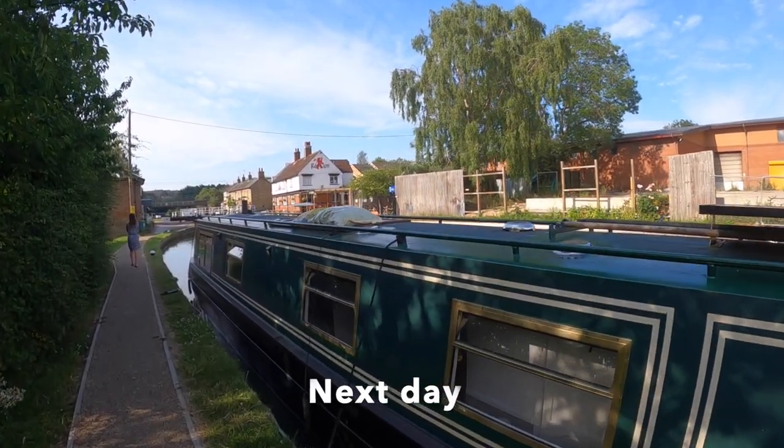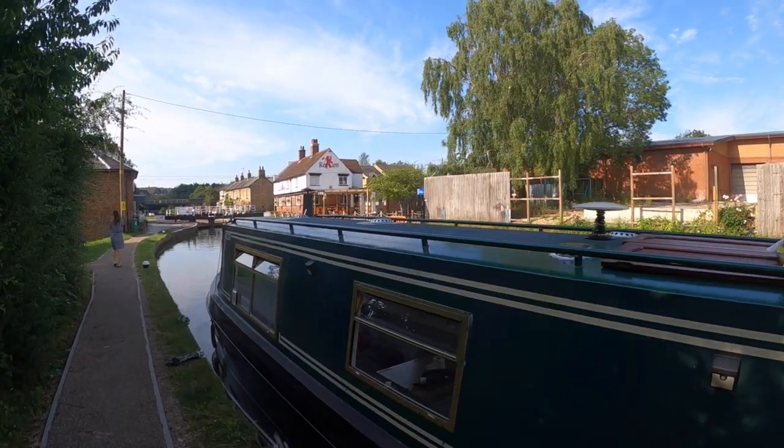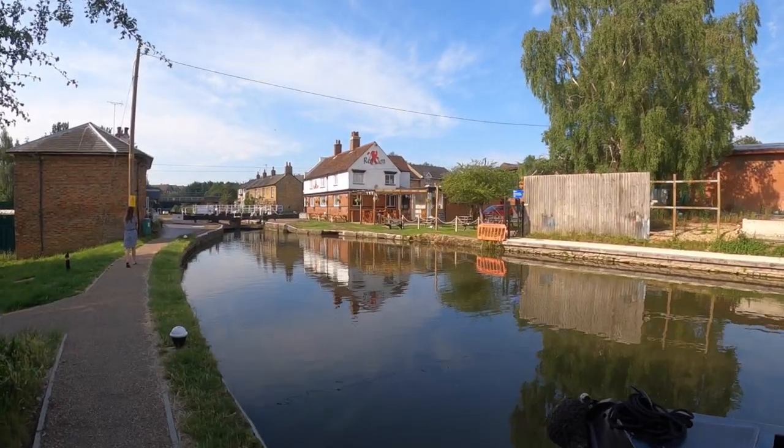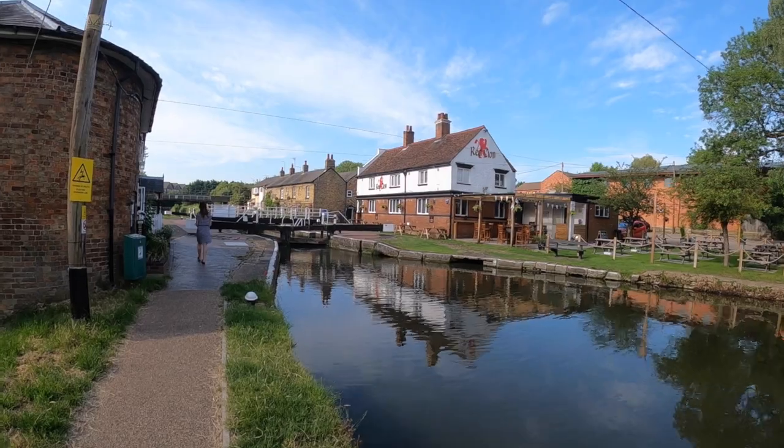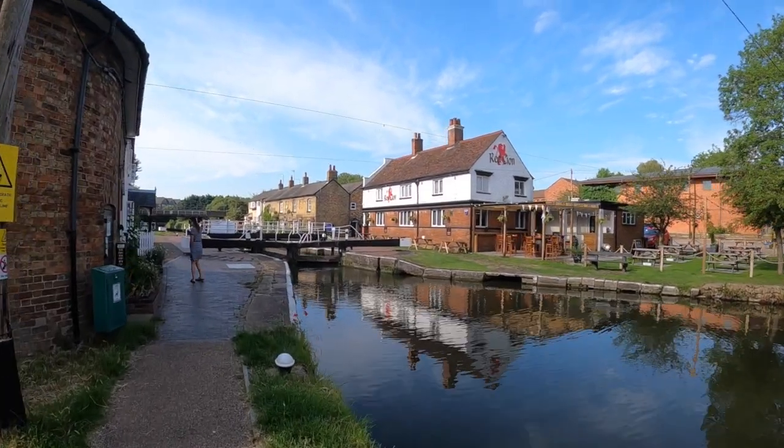We're going to go through a lock now. I believe this is Fenny Stratford. There's the Red Lion pub — it's pretty cool. It was open, but nothing's open at the moment. You know why.